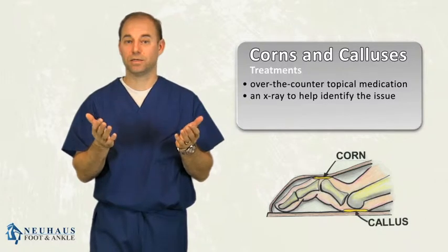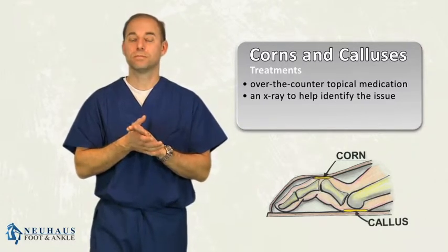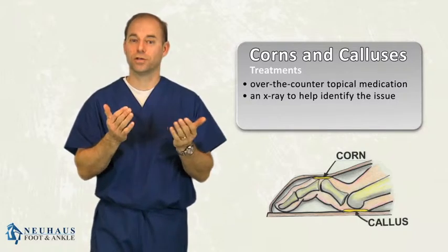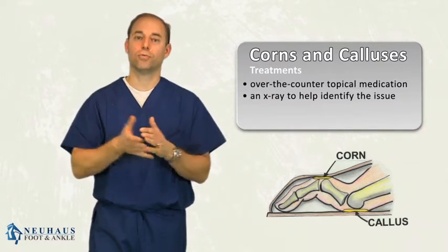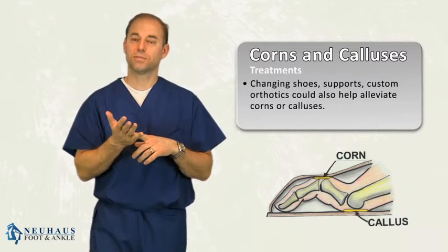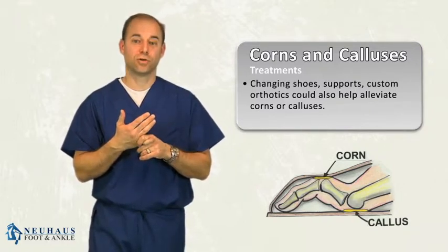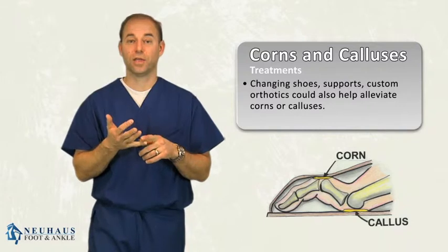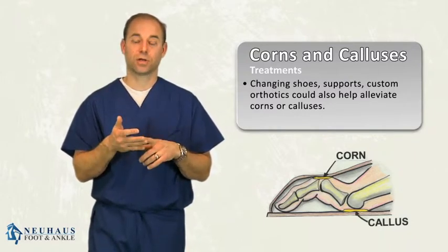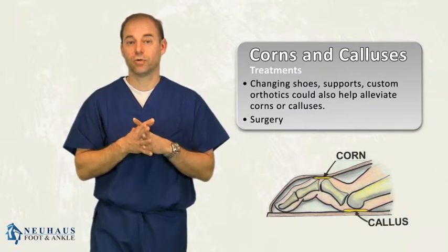In some cases, you can put the acid on there and be fine for many months, and that might be a good way to treat it. You can certainly try that as an over-the-counter option before you go see your doctor, get an x-ray, and go through the whole procedure. But truthfully, changing the shoes, using supports, or sometimes a custom orthotic is about the only way to address a corn and a callus. You may just have to live with it if an orthotic doesn't work, if trimming or using pads doesn't work — or surgery is an option. Those are really your options for treating corns and calluses.